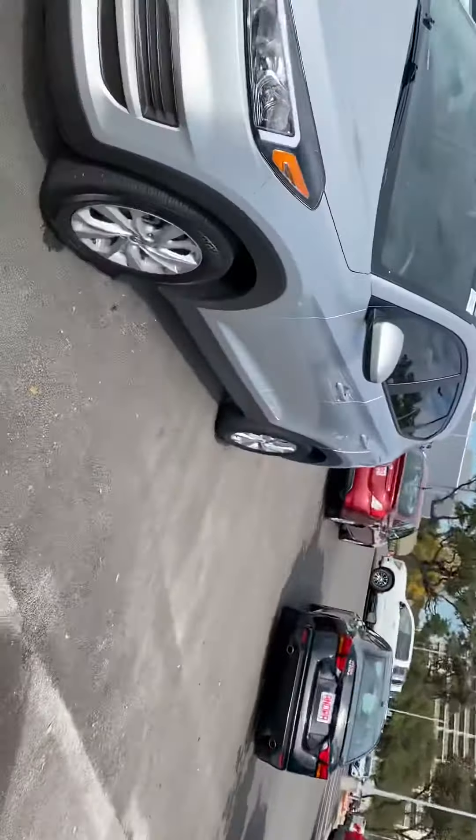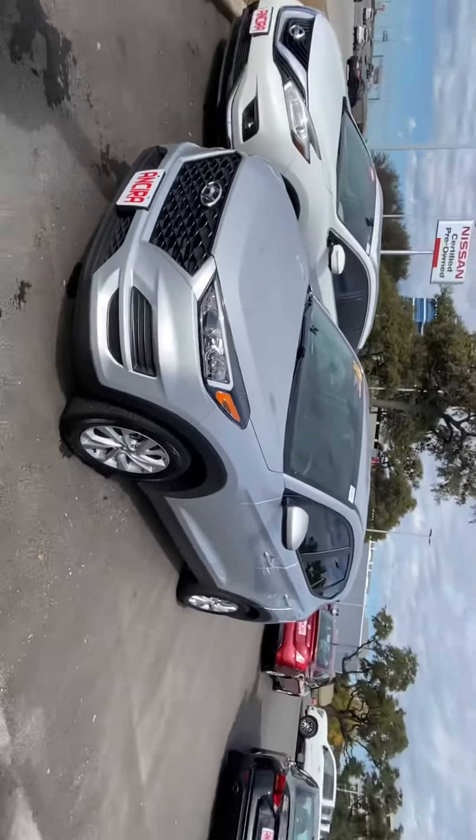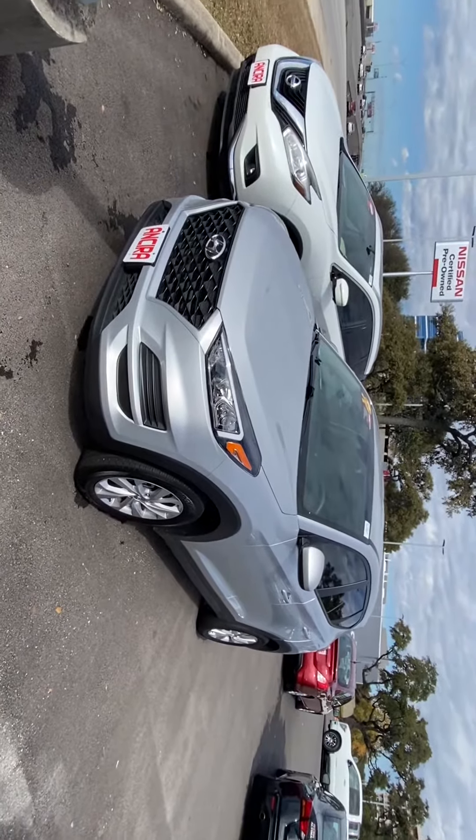Hi Ronald, my name is Lou here at Ensura Nissan. I saw you'd inquired about the 2019 Hyundai Tucson. I just wanted to send you a short video and give you a chance to see the vehicle up close.